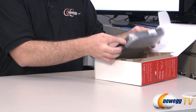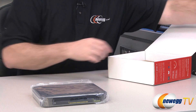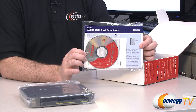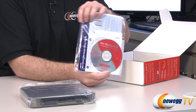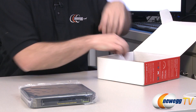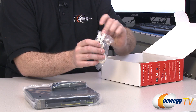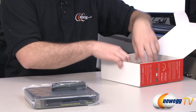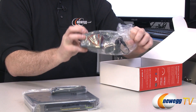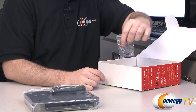Looking at what comes in the bridge's box: you get the device itself, which looks very similar to the router, along with a quick setup guide and an AirNavigator installation disk containing the manual and setup software. You also get the support feet, an RJ45 ethernet cable, the AC adapter, and a couple of mounting screws.